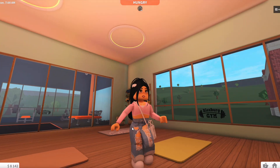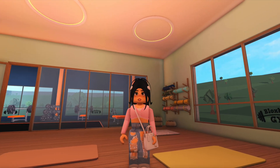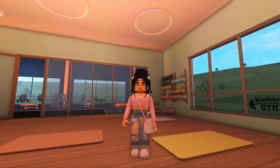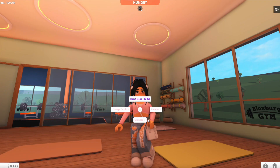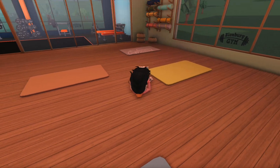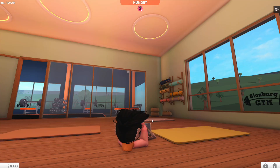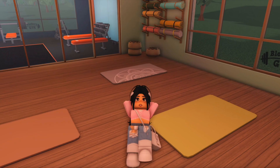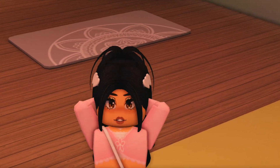The next animation is jumping jacks — I think this was previously a paid emote but now it's free and you don't need to spend Blox cash. After that we've got the plank, which is tough — arms on the floor! And the last one is sit-ups. Our girl looks like she's struggling but actually doing them pretty smoothly.